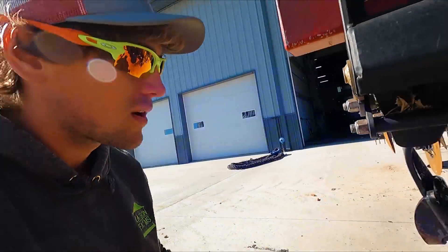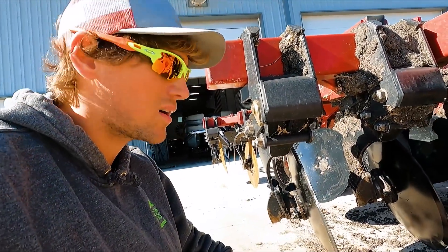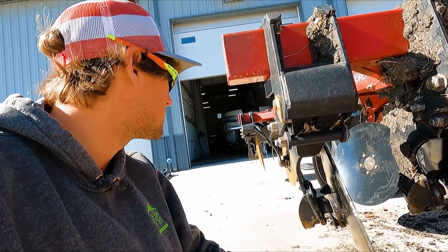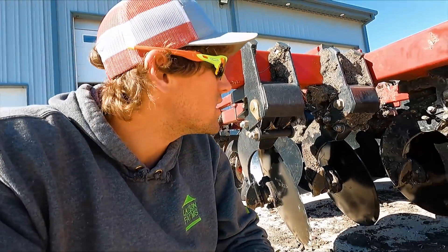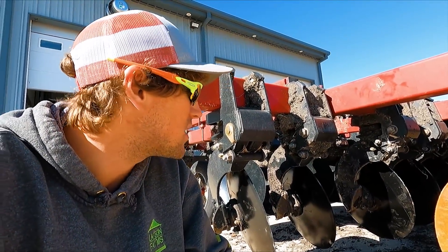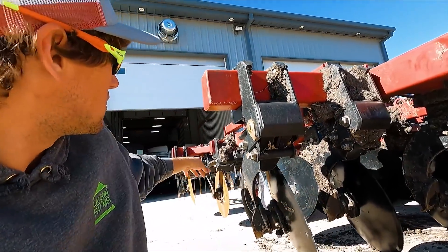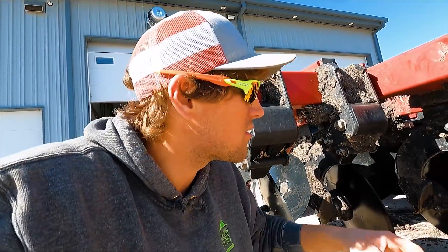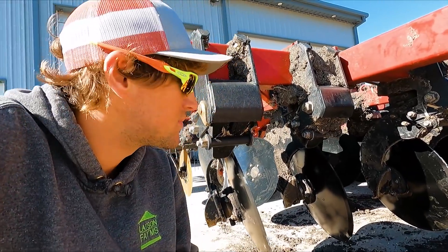We're going to try solid blades and see if that fixes our problem, because we are going to be dealing with some terrible conditions. We're going to get this thing out this afternoon and play in some mud. They also said tilt it back a little bit so that the back does a little bit more than the front — it will prevent plugging and slime.